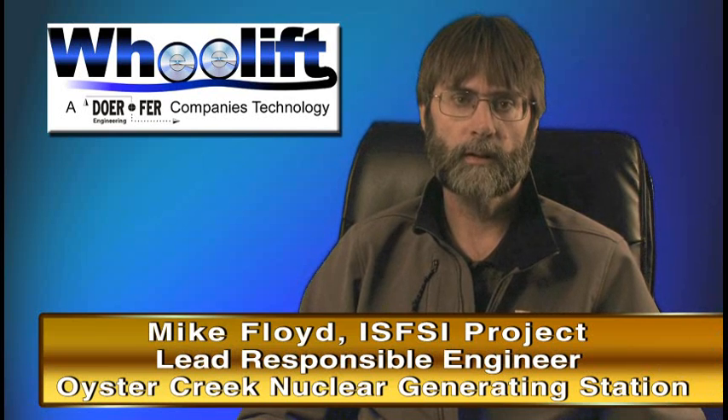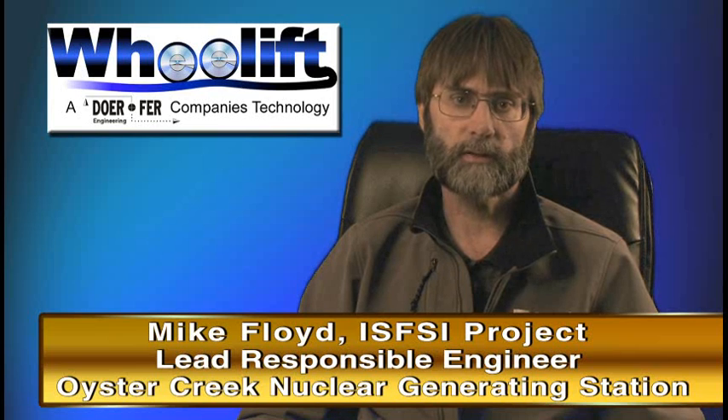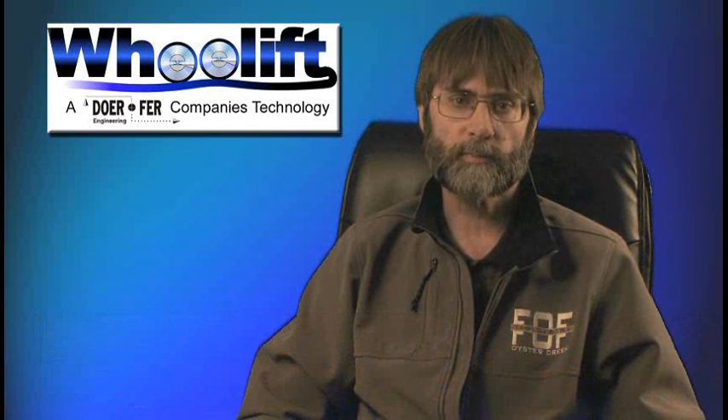My name is Mike Floyd. I'm the lead responsible engineer at the Oyster Creek Station for the FSC expansion project. I've been involved in the nuclear power industry for approximately 30 years and involved in IFSC projects for the past 15.